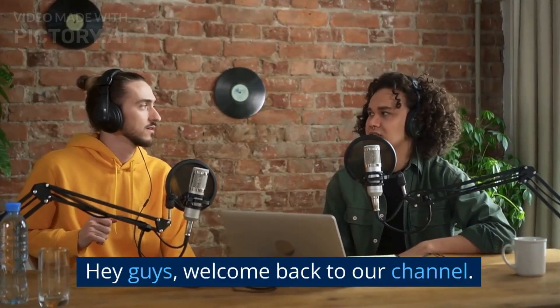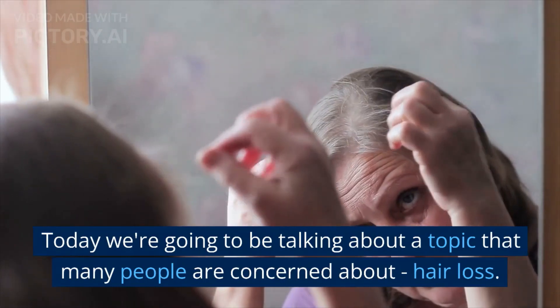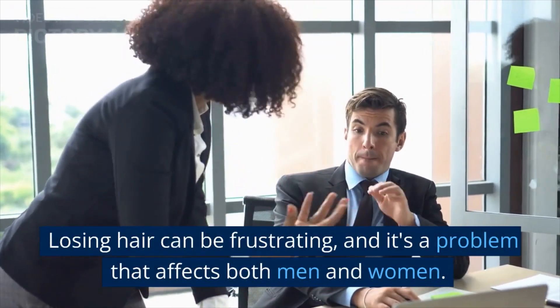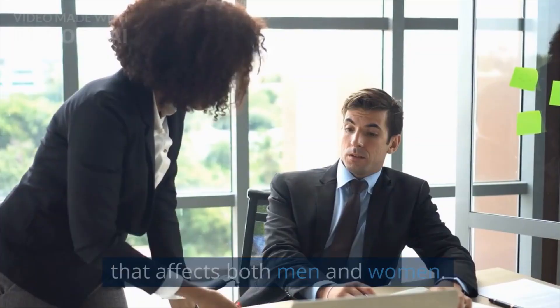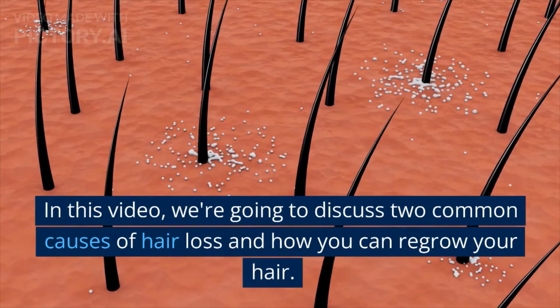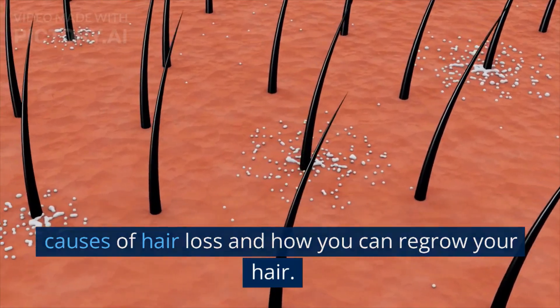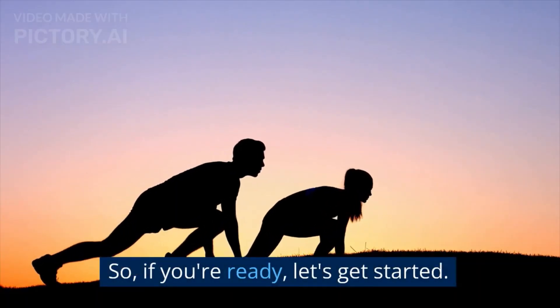Hey guys, welcome back to our channel. Today we're going to be talking about a topic that many people are concerned about: hair loss. Losing hair can be frustrating, and it's a problem that affects both men and women. In this video, we're going to discuss two common causes of hair loss and how you can regrow your hair. Let's get started.